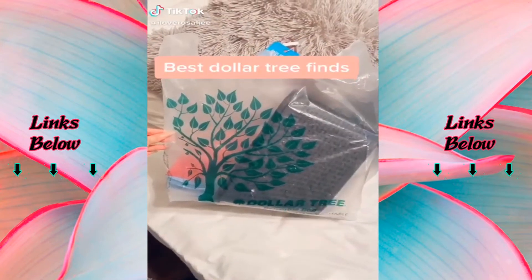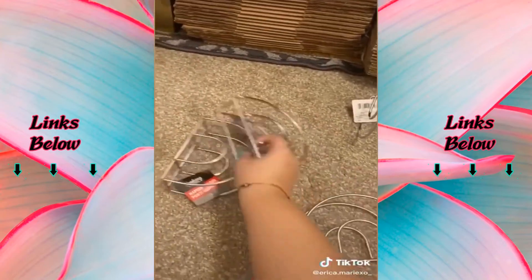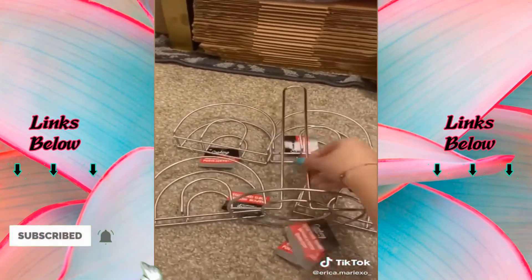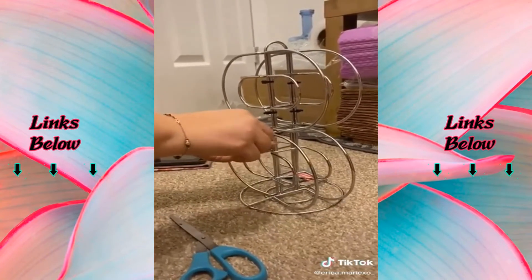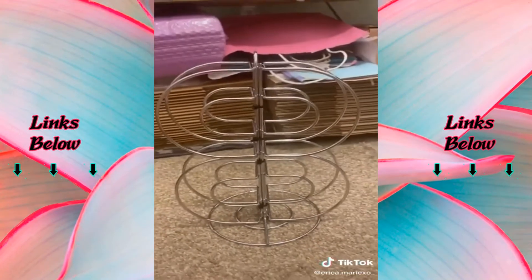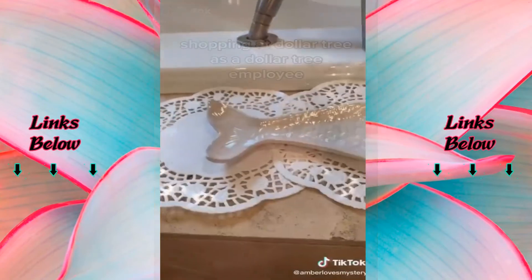I went to Dollar Tree and picked up some fun things. First I got this door hook to hold all my purses and jackets. I love these razors for a quick shave. Dollar Tree DIY: I saw this cool DIY with napkin holders and a paper towel holder — the end result is like a paint holder. I used zip ties to connect the napkin holders to the paper towel holder, and here's the final result. I put paint on it just to see if it holds — and it holds. Everything I got was one dollar.